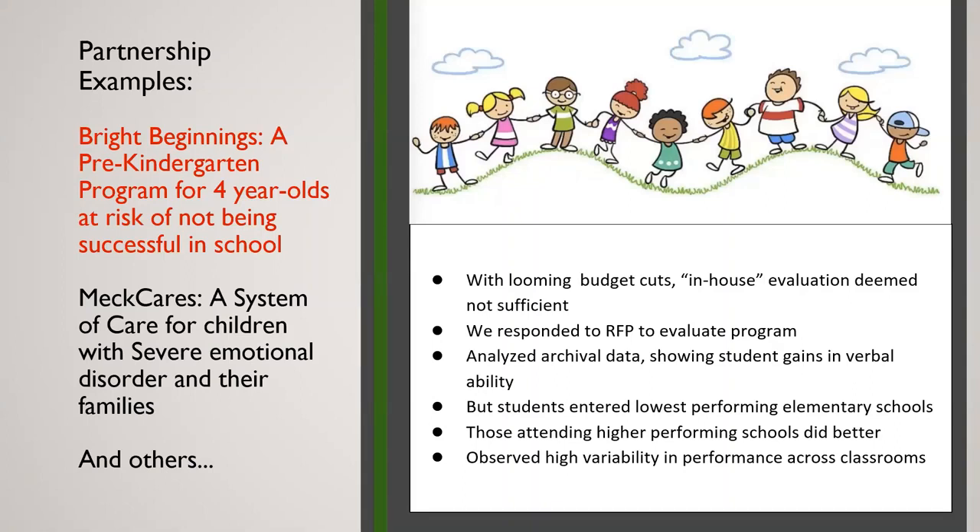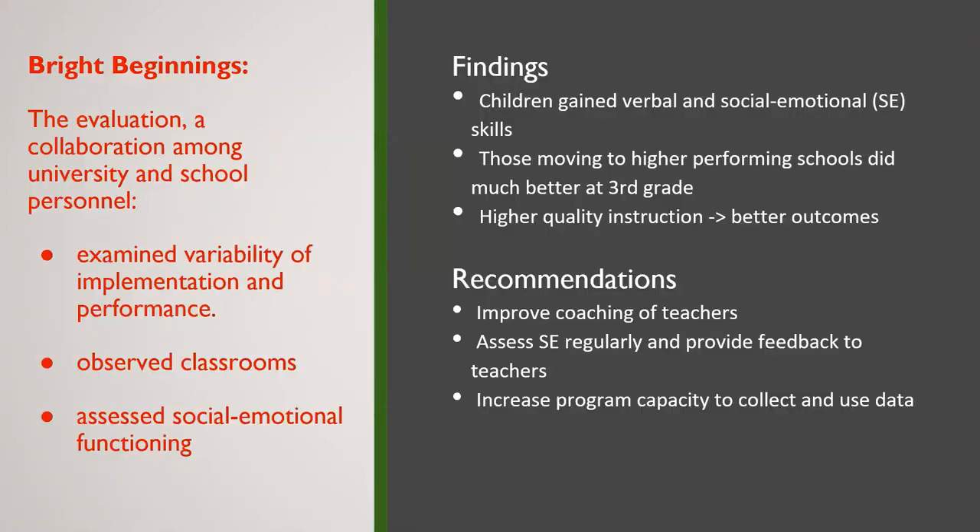We found clear differences — those who attended higher-performing schools did better, while those in lower-performing schools did worse, and their gains from the program seemed to deteriorate. We also found tremendous variability in performance across different classrooms, which led us to wonder what was going on. We found that the children gained in both verbal and social-emotional skills. One interesting discovery was that program leadership had a strong emphasis on social-emotional development, but they had never measured that. So we helped them develop measures to assess it well within the context of the program.